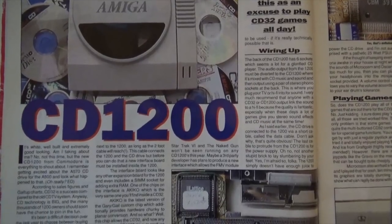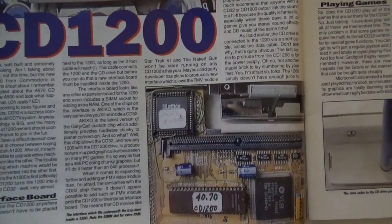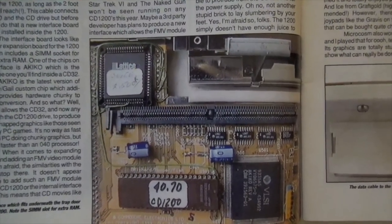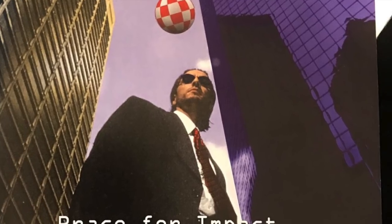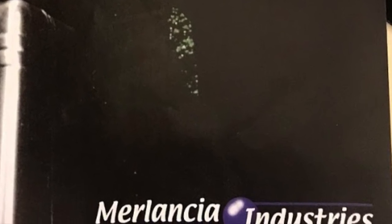But what happened to that prototype that was demoed in all of the Amiga magazines? This has been a question that has been asked on the Amiga forums, on Facebook, and on Usenet for more than 20 years. A little glimmer of light did appear in early 2001, when a new company came onto the Amiga scene called Melancia Industries.